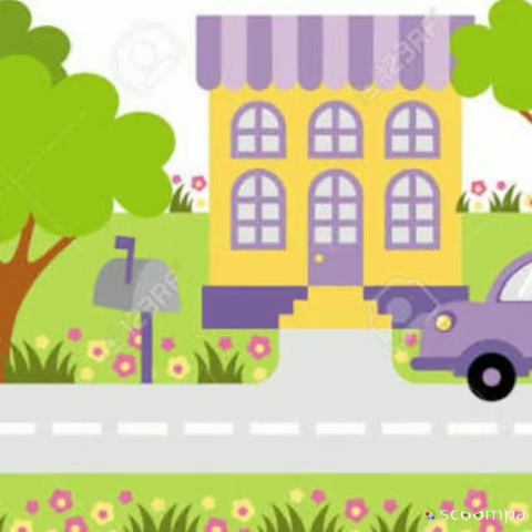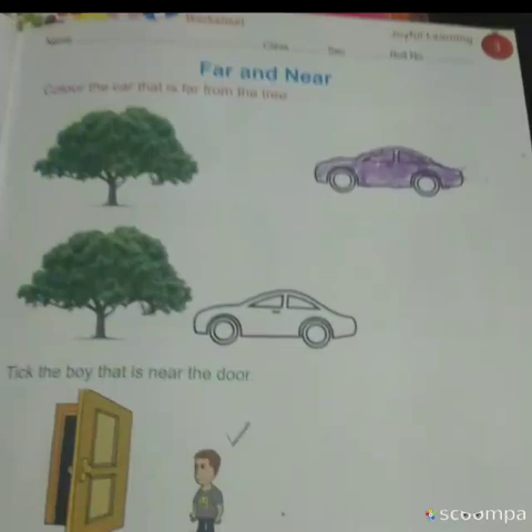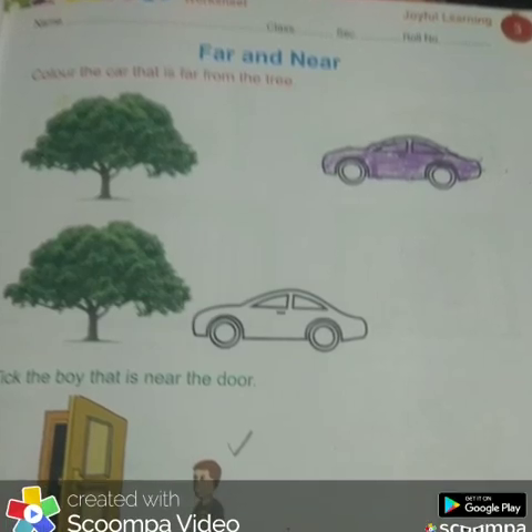So children, I hope the concept of far and near is clear. Now turn to page number 3 and colour the cat that is far from the tree, and the boy that is near the door.